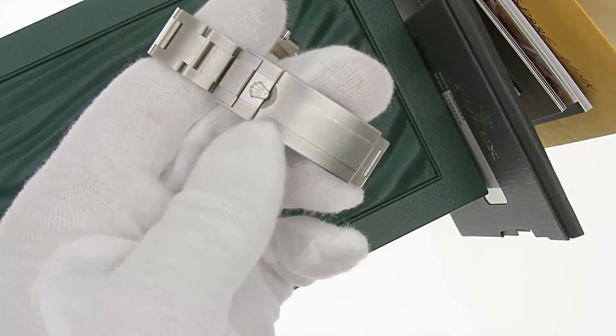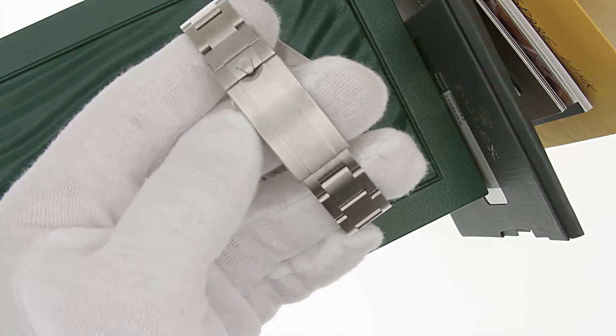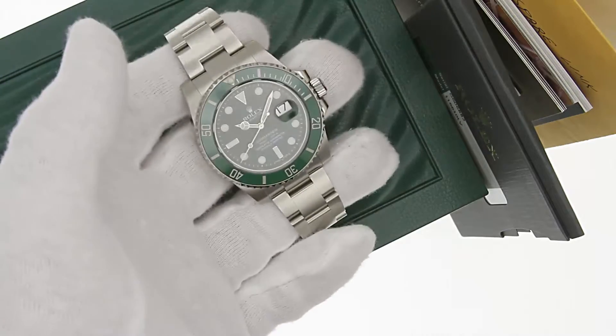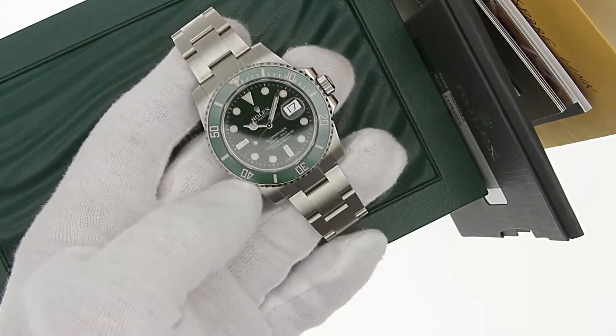The watch is fully inspected, serviced, and certified to be 100% authentic Rolex, and does ship free worldwide via FedEx. It carries a full one-year warranty from Lovejoy Antiques.